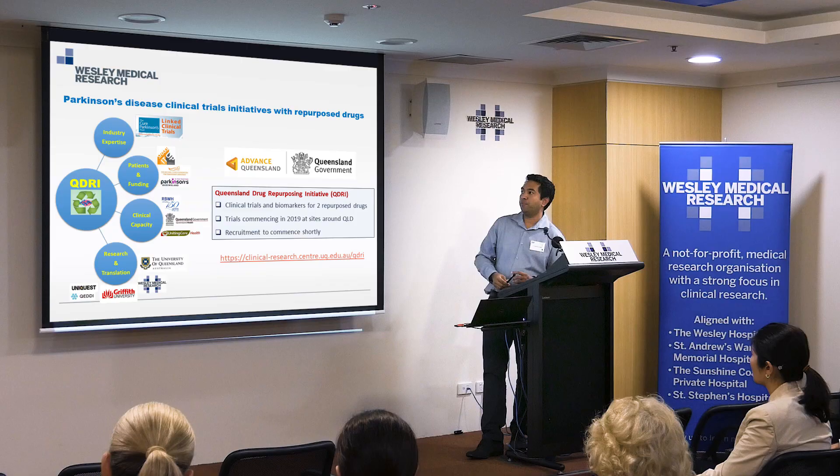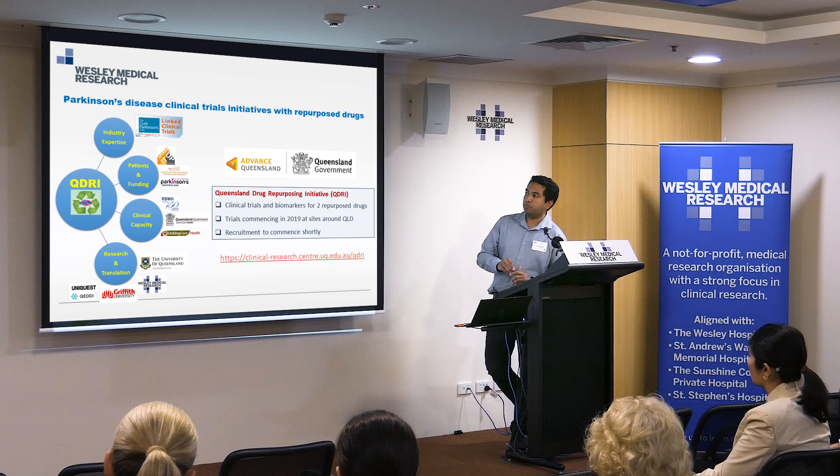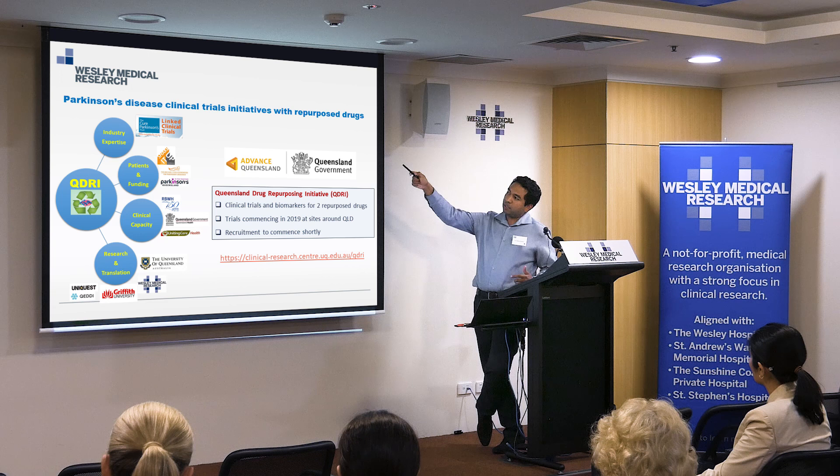This work is still ongoing — we've recruited about 30 patients with a goal of 40, and will then do biomarker studies. Our results have been quite good, so we've progressed this towards clinical trials. In partnership with Wesley, we've set up what's called the Queensland Drug Repurposing Initiative, recently obtaining $3.6 million in state government funding to take repurposed drugs for Parkinson's into clinical trials. We've worked with the Cure Parkinson's Trust and the Link Clinical Trials Program, whose expert committee of about 20 leading researchers meets annually in London or New York to prioritize the 16 to 20 most promising repurposed drugs for Parkinson's.